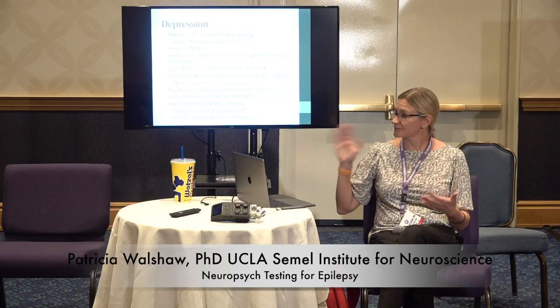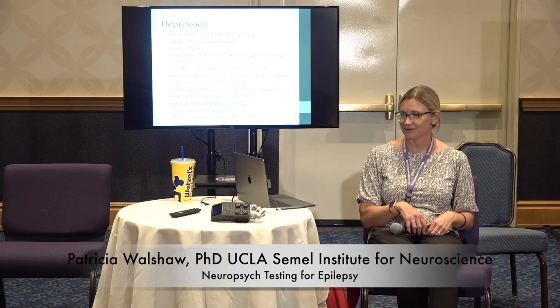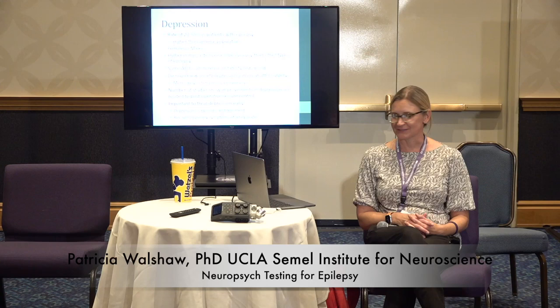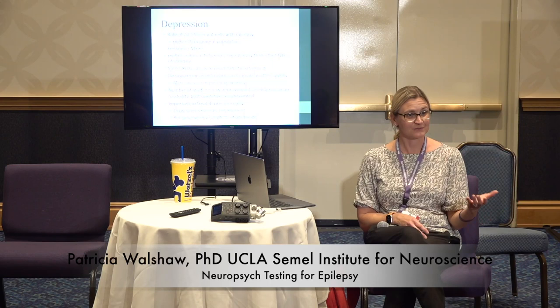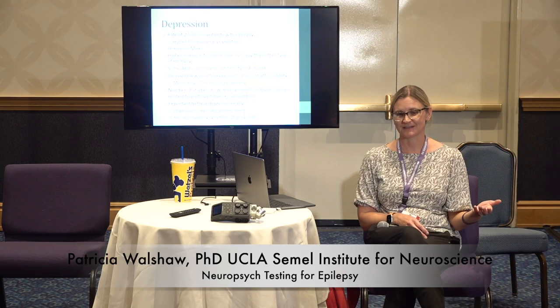Depression is higher in females than males. Rates in epilepsy are 20 to 55 percent, and it's higher in patients who have mesial temporal lobe epilepsy. Some anti-epileptic medications can result in increases in irritability and low mood — particularly one that starts with a K. It doesn't mean you can't take these medications, but it's important to be aware of how it's changing your behavior and mood. If it's really causing side effects, talk to your doctor about potentially switching, or figure out the best balance to manage your epilepsy without significant depression.